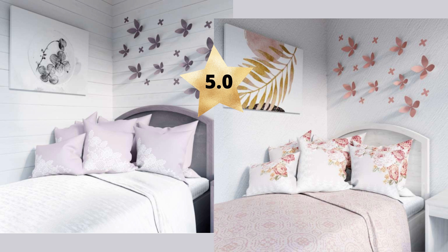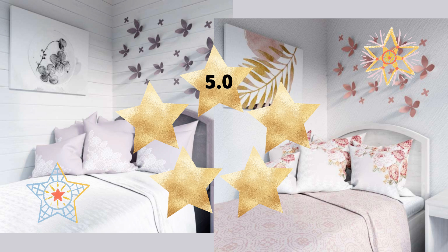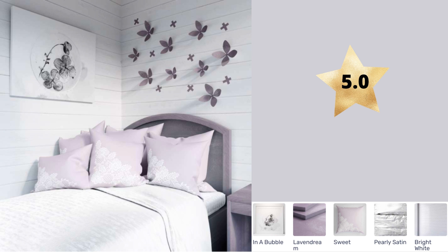So let's see what some other Redecors did with this design challenge. Both of these selections are from the five-star top scorers on the Redecor website. First, we have this design that incorporates In a Bubble, which is a really lovely black and white print. But what I love most about this design is the Lavendream. Lavendream is something I try to keep in stock, even though it's gold, because I use it everywhere — in bathrooms, in kitchens, and like this Redecor has done here, in bedroom case goods. I just love it so much. I also really love the pearly satin bedding here — it brings a lot more depth and texture to the bed clothes, much better than I did.